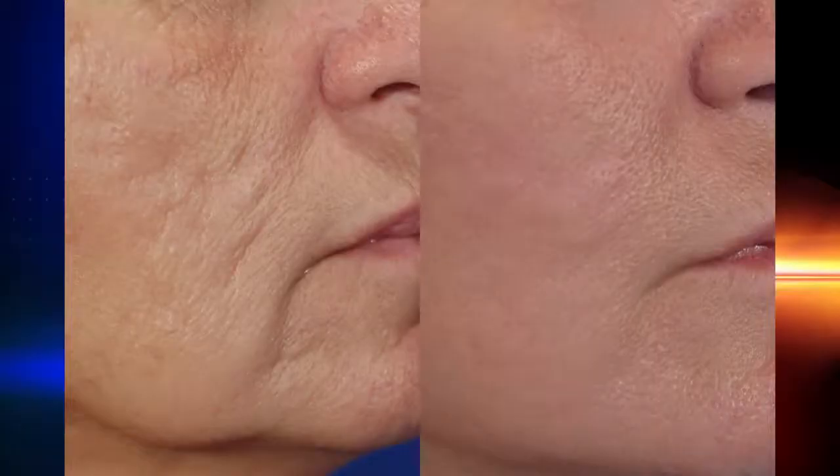It's fractionated. We can pick the depth and the density of the treatment, so we can determine exactly how it's going to heal. It allows us to reach deeper into acne scarring for better results. The normal tissue around the treated areas heals from that point, so it heals more quickly. Having those little normal islands of healing actually adds to the comfort levels as well.